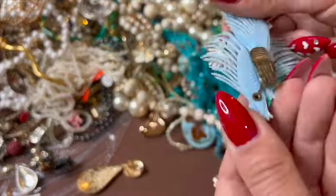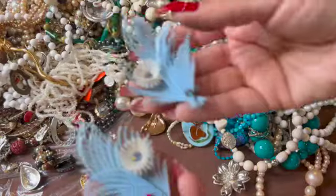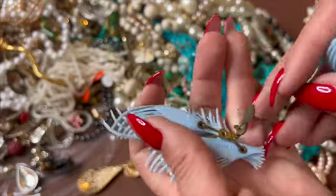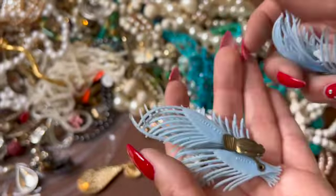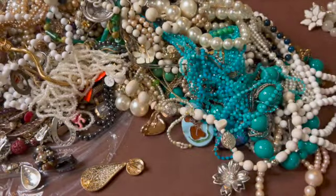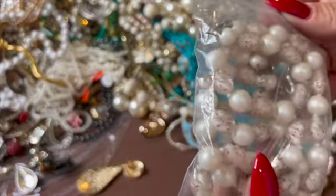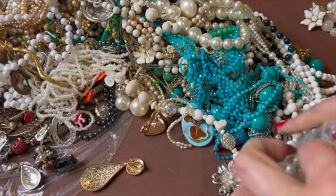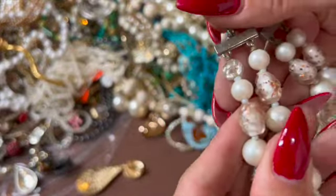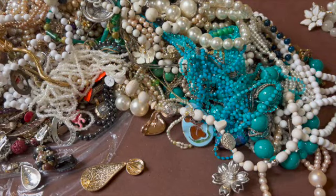This guy is an earring — wow, that's a big earring! Oh, and here's the other one. I wonder what these are from — they're plastic. These are interesting. This one's pretty, this one's pretty — nice. I'm gonna keep that one.